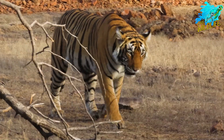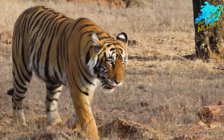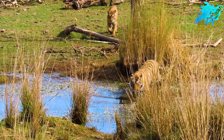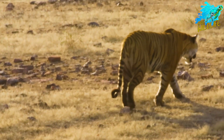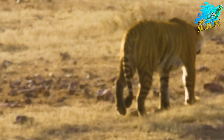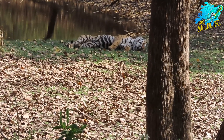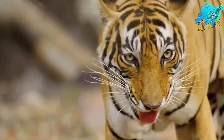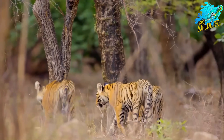They are found in mountainous and hilly regions, often in areas with dense vegetation and water sources. Historically, they have ranged across several countries in Southeast Asia. Indochinese tigers are solitary and territorial, like other tiger subspecies. They are primarily nocturnal and rely on stealth and camouflage to hunt.